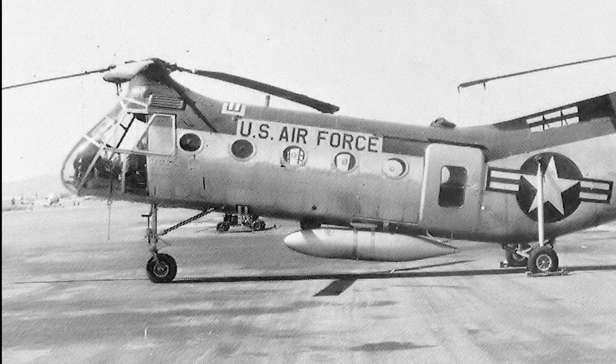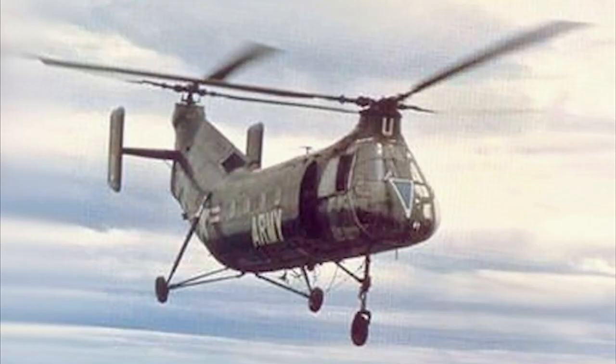In 1962, the H-21 was re-designated the CH-21 in U.S. Army service. The H-21A was also evaluated by the U.S. Marine Corps in the air assault role, under the designation HMX-1.